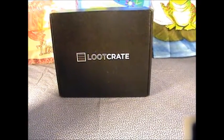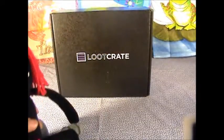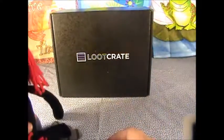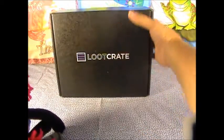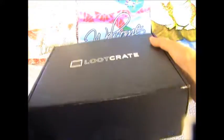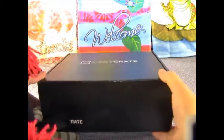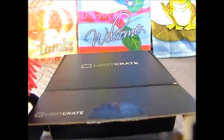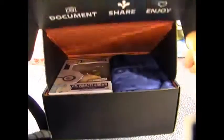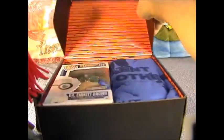Hey Red, do you know what time it is? No, I don't. What time is it? It's Loot Crate time! What's Loot Crate? Well, it's this box and this month's theme I think is time, and it's all kinds of goodies from a lot of different things, so let's open it up and see what's in here!